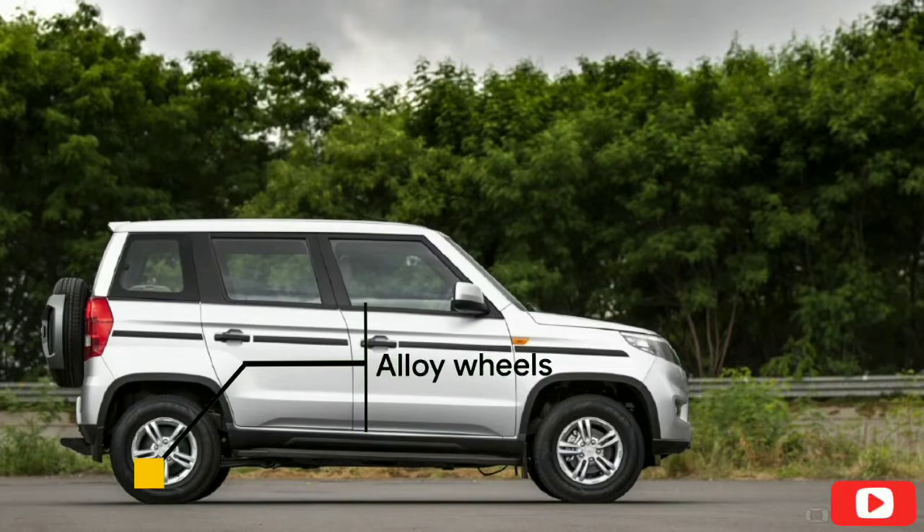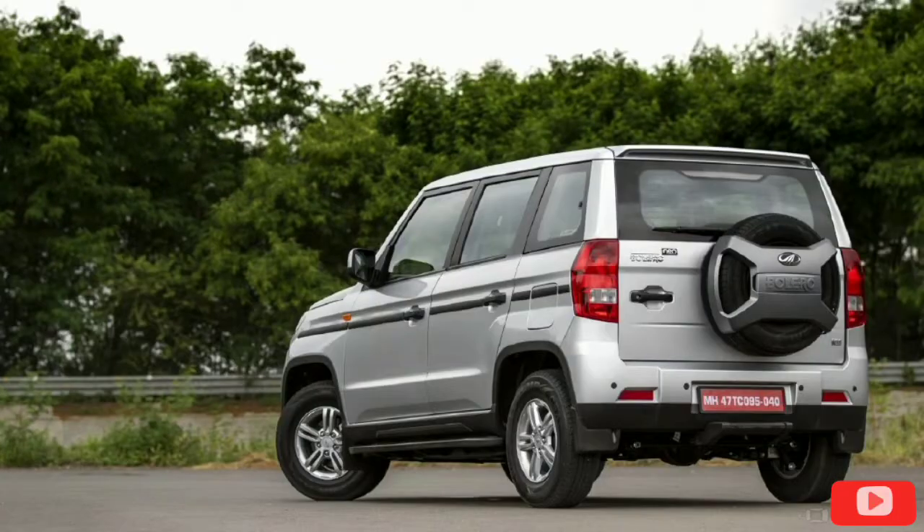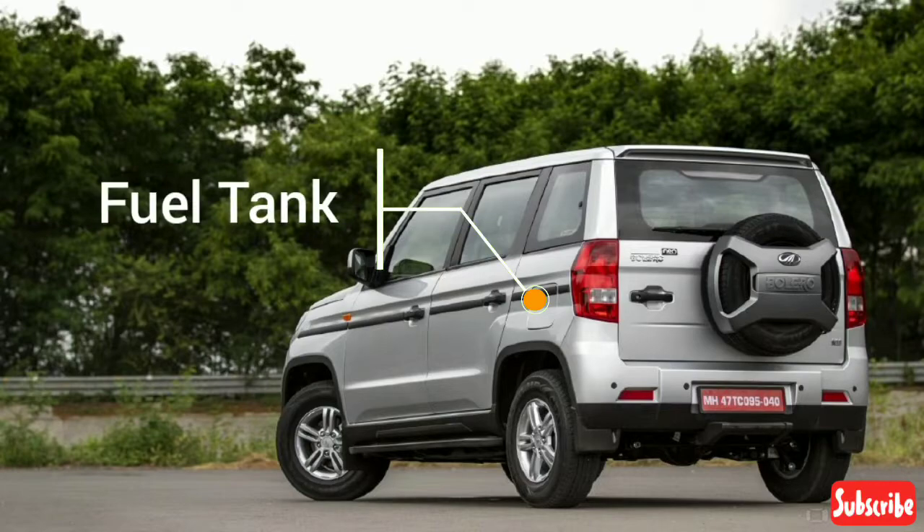Next, let's look at brakes, steering, suspension, and tires. Brakes front: disc. Brakes rear: drum. Steering type: power. Minimum turning radius: 5.35 meters.